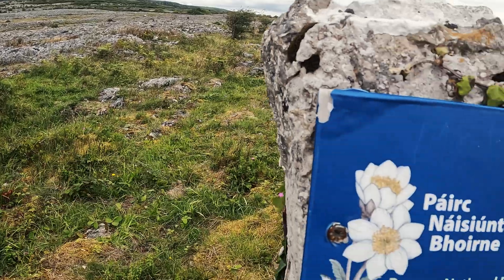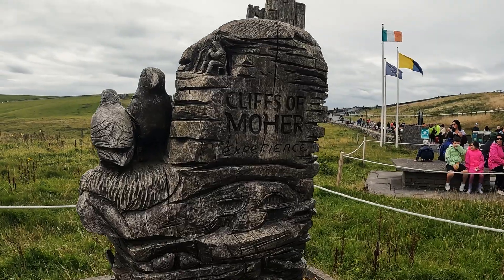The Burren and the Cliffs of Moher — two of Ireland's most stunning landscapes and the most biodiverse areas in the whole country — are made of rock deposited during Ireland's tropical times. But even though they originated in the same period, they are starkly different landscapes, and there's an important reason why.